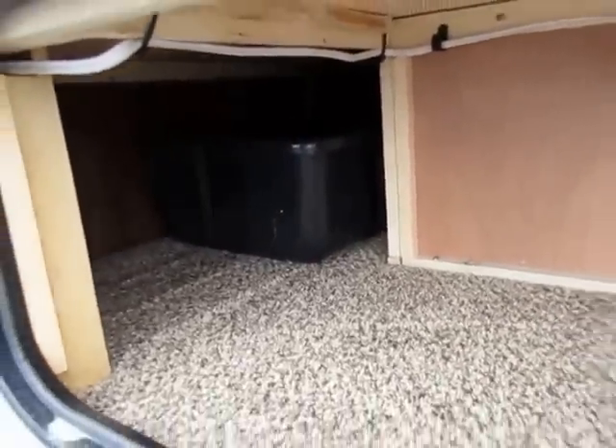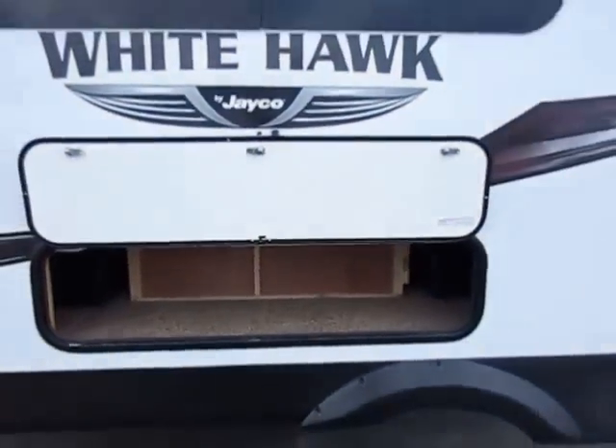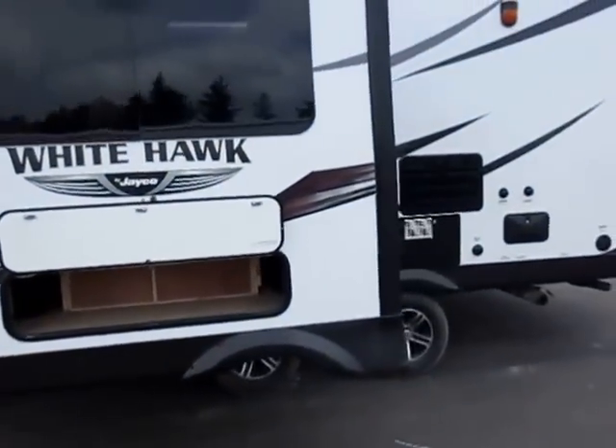These little plastic totes are really sweet. You can get to the storage under the rear of the dinette from outside the camper and inside, and you have those handy little totes you can slide out to get easy access to that storage space.